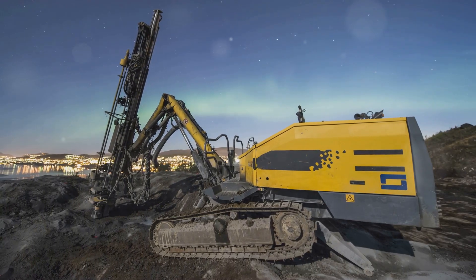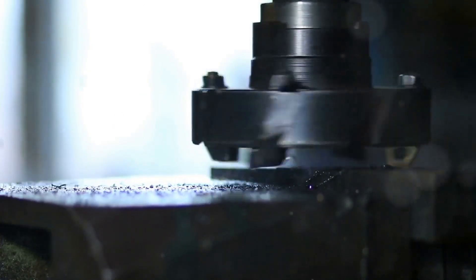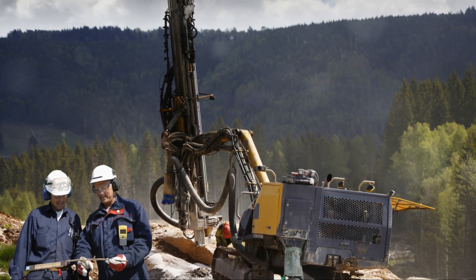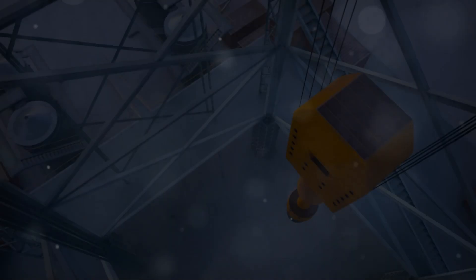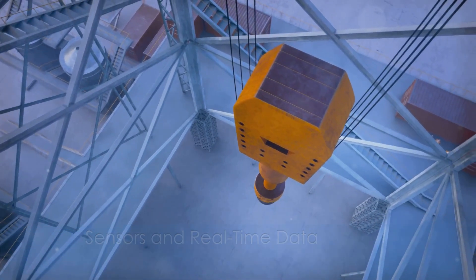Equipped with GPS and real-time mapping capabilities, autonomous drill rigs can navigate their environment and drill with pinpoint accuracy. Before starting, the rigs are given a set of coordinates and the machine follows them, adjusting its position as necessary to maintain precision.